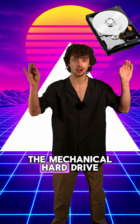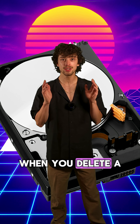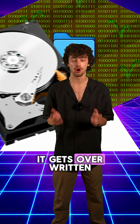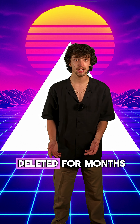So first, let's start off with the mechanical hard drive — the obsolete pieces of history that some people still use. If you have a mechanical hard drive, when you delete a file, it doesn't actually get deleted. It just deletes the pointers to it. That means the file can still be laying around on your hard drive pretty much forever, or at least until it gets overridden enough to be fully overwritten. Data recovery tools can recover that data even after it's been deleted for months.